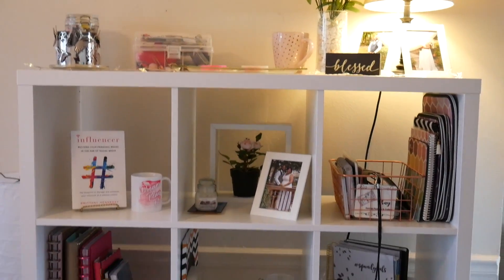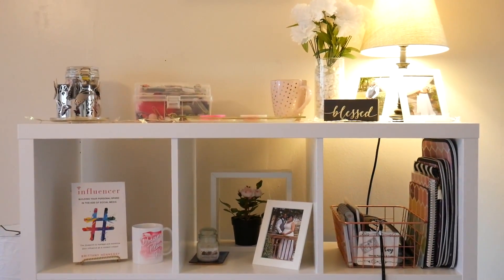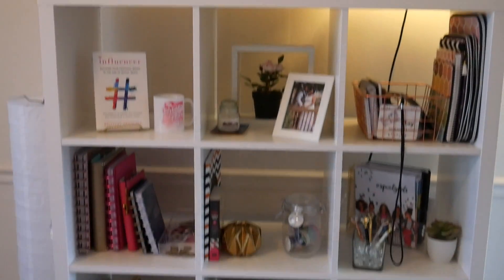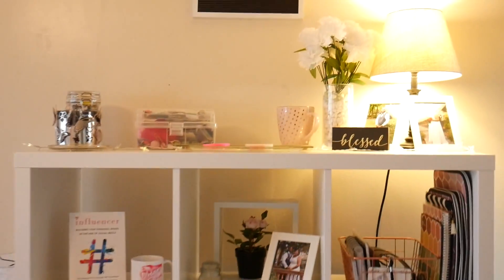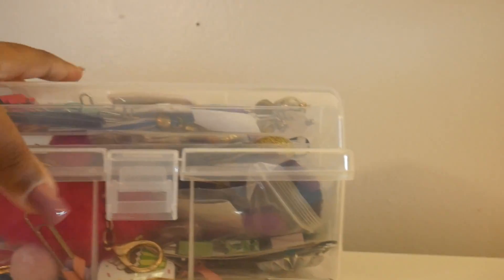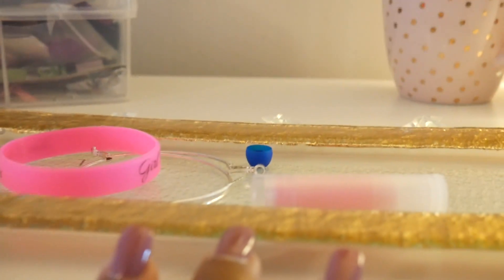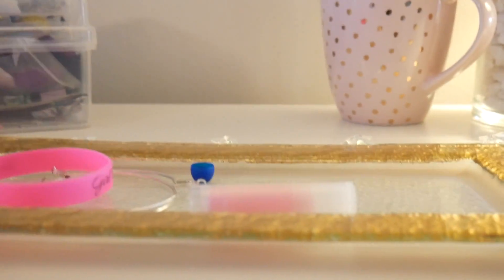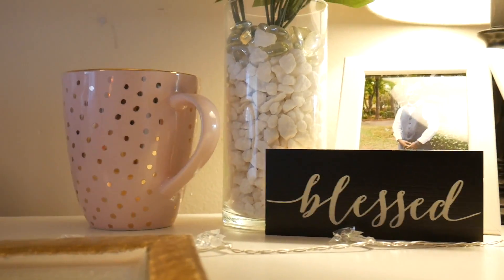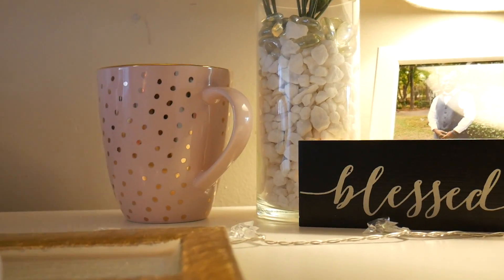This is the three-column Kallax shelf from Ikea. If we didn't live in an apartment I would probably hang it up, but I don't. Up at the top I have a candle washi jar full of charms and paper clips for my planner, a little cup that matches — I'm kind of into blush pink even though I'm not a pink person. It looks really cute in an all-white space and goes well with gold.